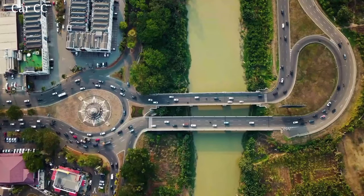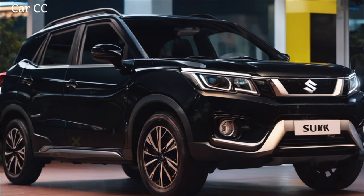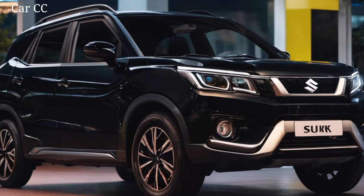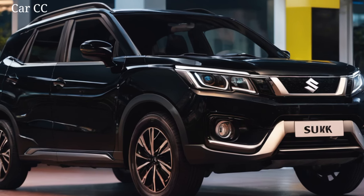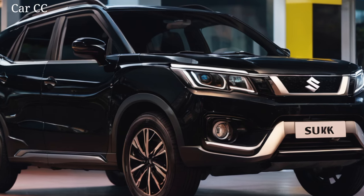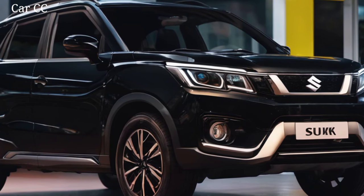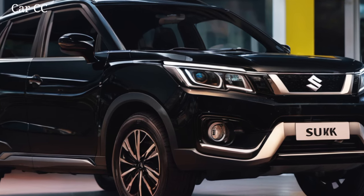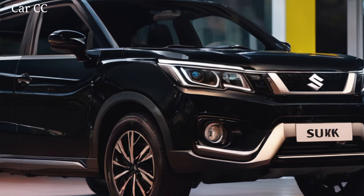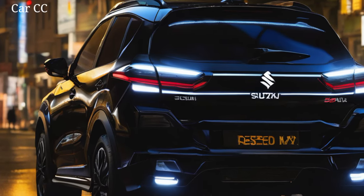Yo, city explorers and adventure seekers, buckle up. We're about to blast through the ordinary and dive headfirst into the 2024 Suzuki Franxx, the compact SUV that rewrites the rules of urban cool. This ain't your grandma's crossover — it's a chameleon of the streets, ready to blend in with the concrete waves and then roar off to weekend escapes with a mischievous grin. Grab your sunnies and your sense of wanderlust, because we're about to unbox the features that make this Franxx a frontrunner in the urban jungle.